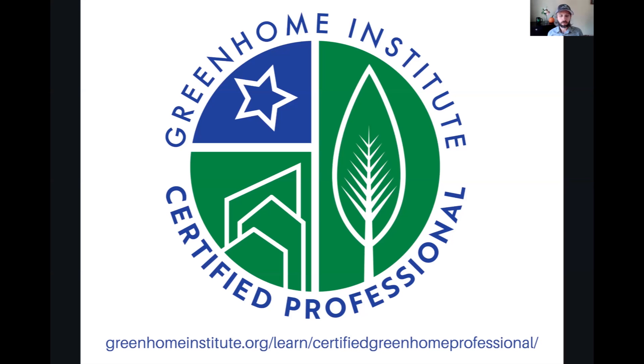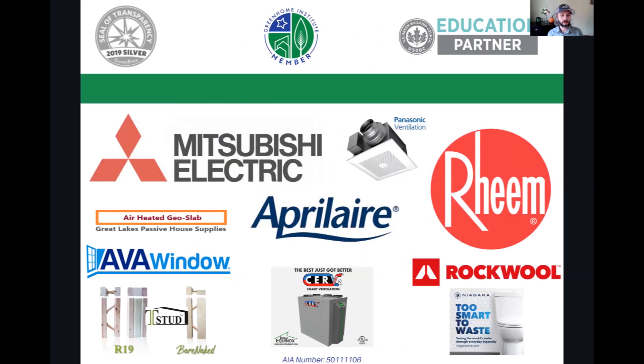Before we get started, we want to give a huge shout out to everyone who allows us to do what we do: our board of directors, all of our volunteer speakers, our members — nearly 200 members — and our top tier sponsors who have products that are going to help you meet and beat these green building programs: Mitsubishi Electric, April Air, Rheem, and Build Equinox, among many others. Check them out if you haven't before.